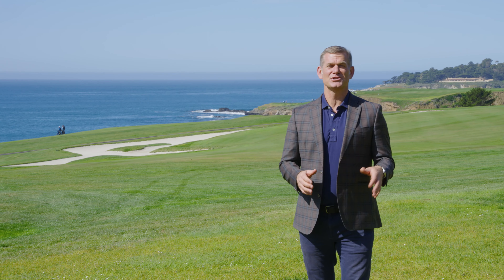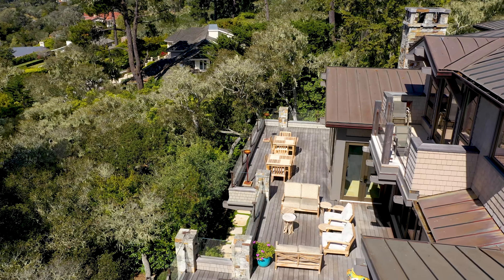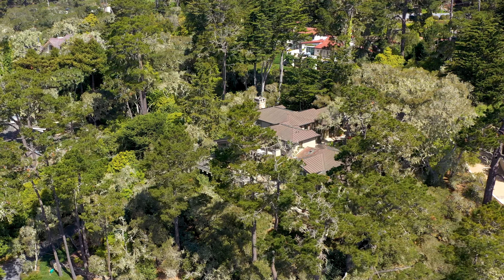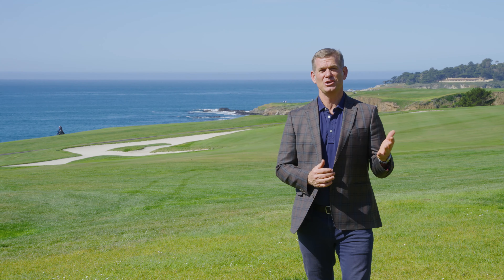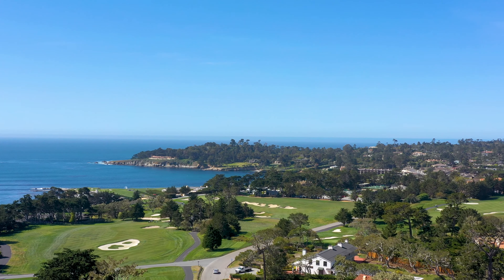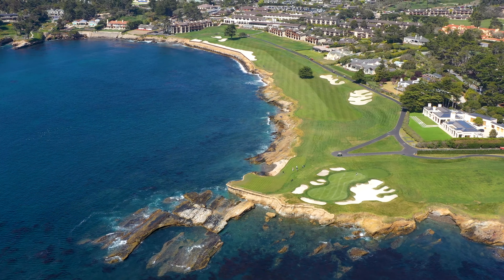And the fourth thing of course is the property and house itself. What are the finishes? What are the conditions? How much privacy does it have and how much space does it afford the owners and the lifestyle that they're looking to achieve here in Pebble Beach?